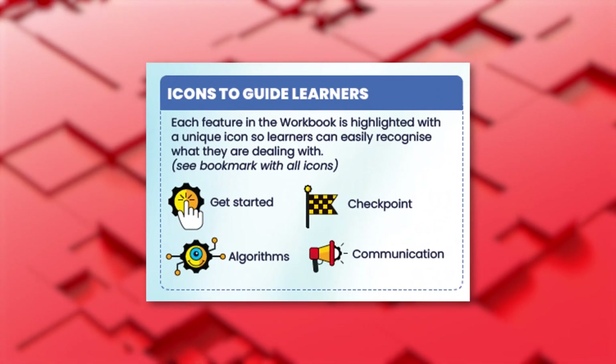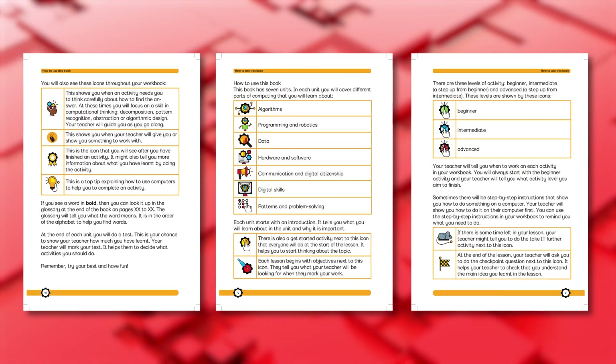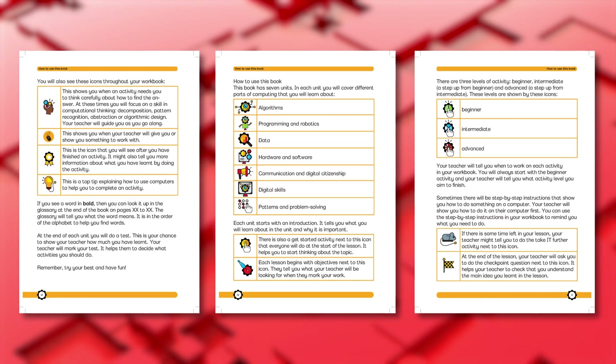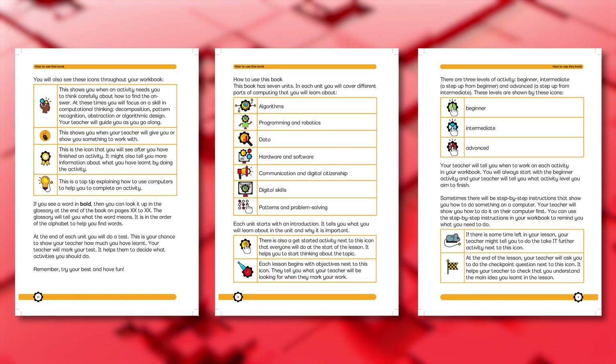Each feature in the workbook is highlighted with a unique icon so that learners can easily recognize what they are dealing with. Each level of questions has its own icon, as do the types of learning objectives, well-done portions, top tips, extension exercises, and checkpoint questions.